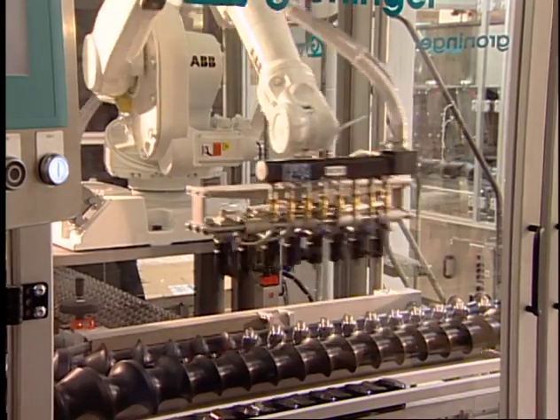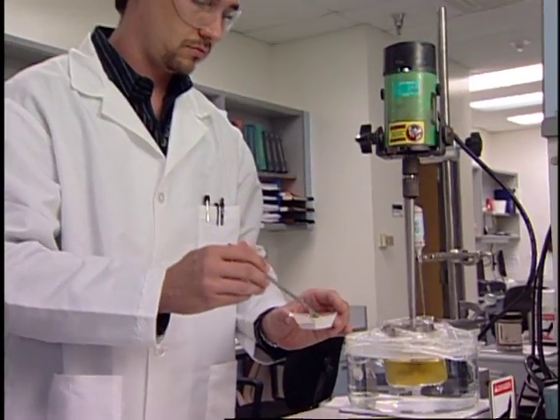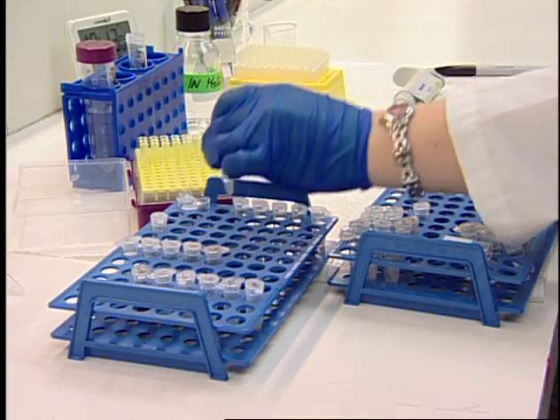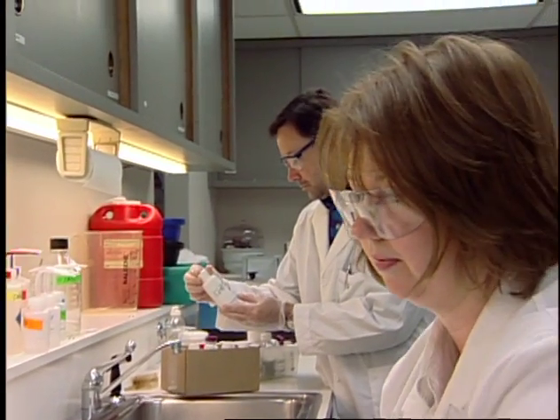People think our daily production numbers are impressive, but what's even more significant is that every product that leaves this facility is backed by a thorough scientific safety assessment. No product is released for marketing unless we are confident it is safe. In an average year, this company performs more than 1,000 stability studies, more than 100,000 analytical measurements, and over 300,000 tests on ingredients and finished goods, all to ensure that they're safe and effective.